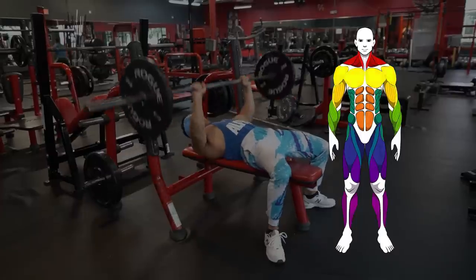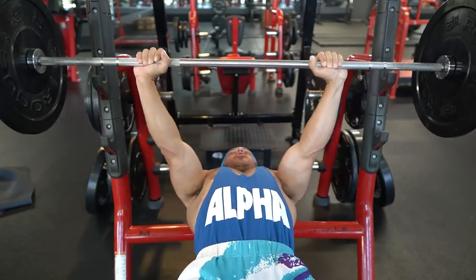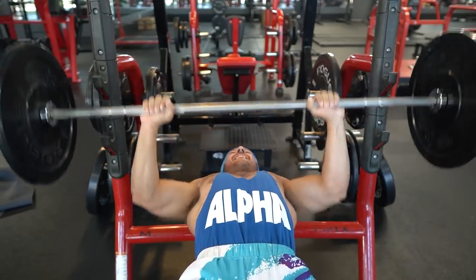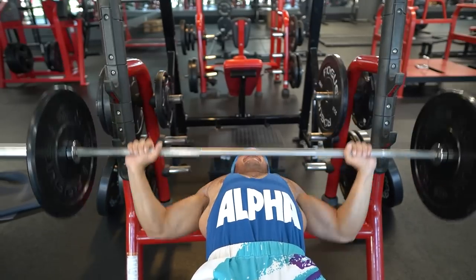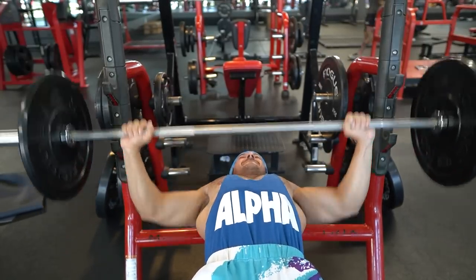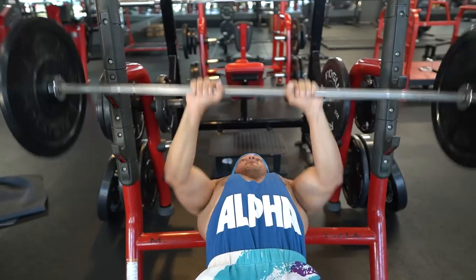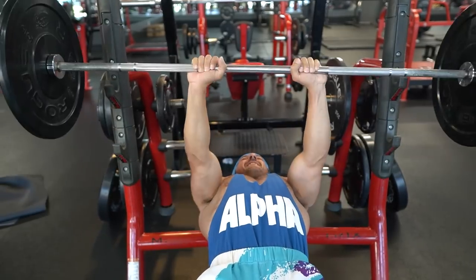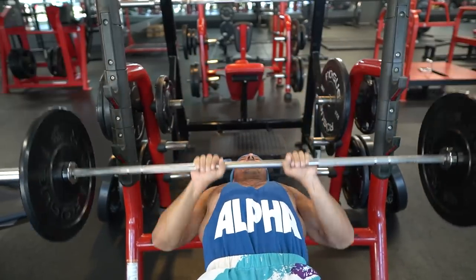As far as grip width is concerned, studies have shown that a medium grip allows for higher loads and more controlled reps. A wider grip can reduce triceps activity, which might not be ideal if your goal is to increase bench press strength. Conversely, a narrow grip may increase triceps involvement but might lead to lower anterior deltoid activity.